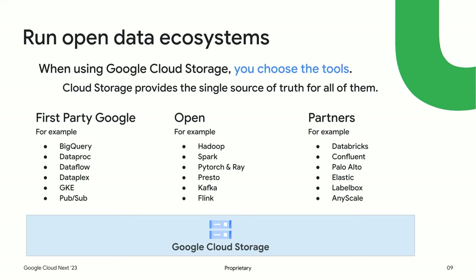People say they've invested heavily in a bunch of tools and want to make sure they can still use them. We're 100% behind you. Whether you're running first-party Google products such as BigQuery, open source products like HDFS or Spark, or partner products like Databricks — you choose the tool, and we'll support you in Google Cloud Storage.